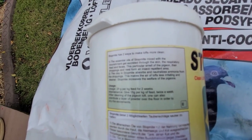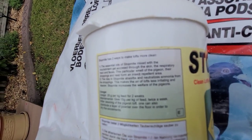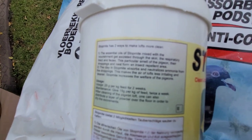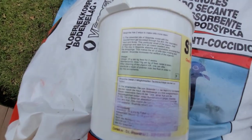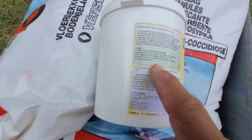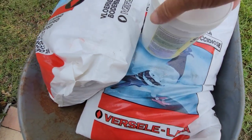Stop Mite increases the welfare of the pigeons. Put it in the feed for two weeks straight, then the maintenance is twice a week. So the first two weeks daily, then maintenance is twice a week. You could also sprinkle this on the floor and dry the floor with it too - it absorbs into the floor.